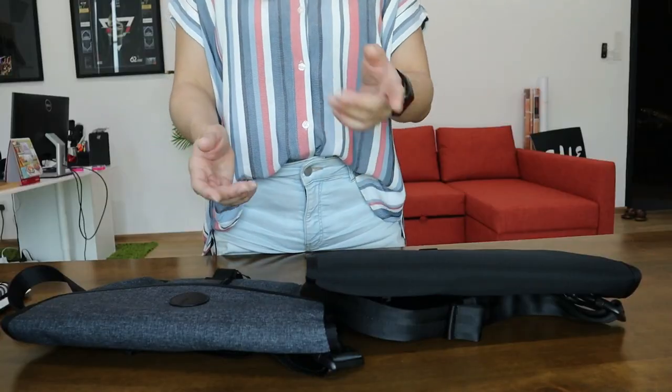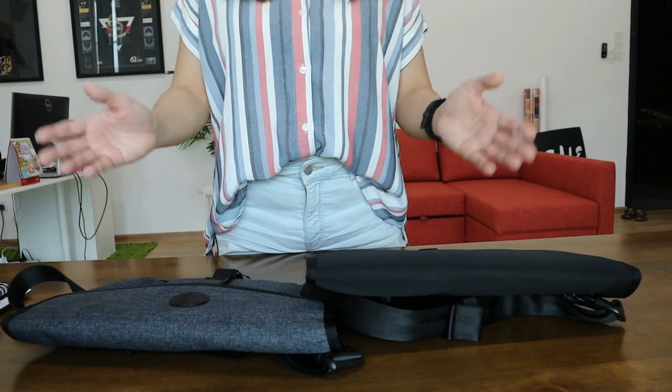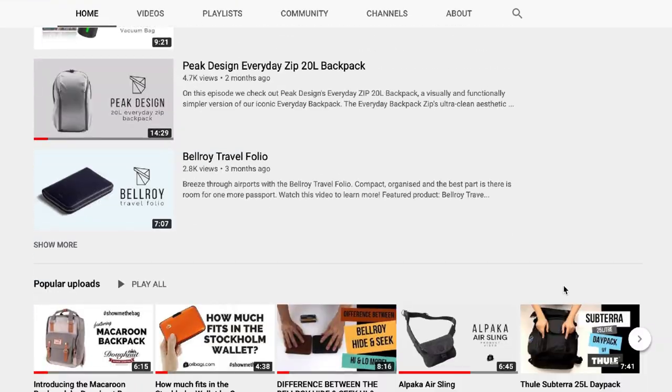Hey, what's up guys? This is Jin from OriBags and on this channel, we are all about coming up with product videos and tips to help you carry better.